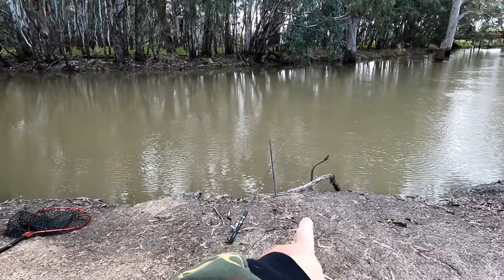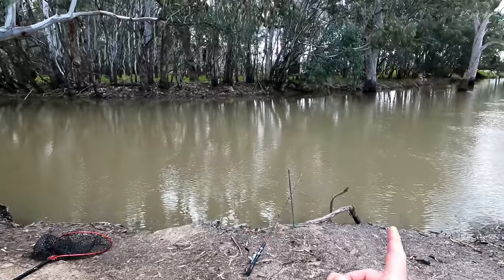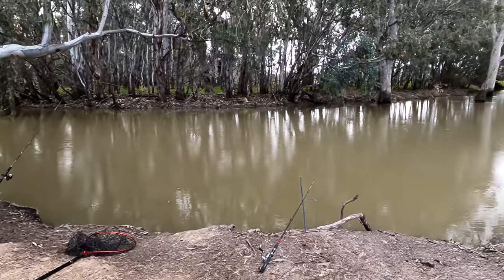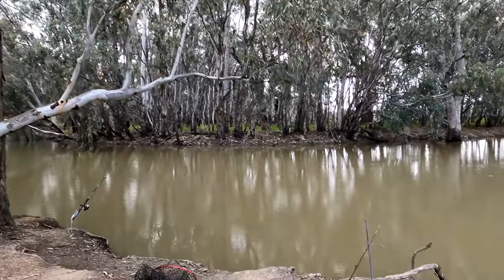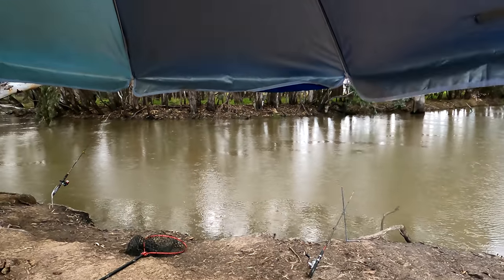Just had a bit of a nibble on this rod — I'm sure I did. I was replying to a text message and I looked up and I'm sure I saw it just moving around a bit. I just went to grab myself a salad sandwich out of my car, and it starts raining. Hopefully it's just a passing shower and doesn't hang around too long.